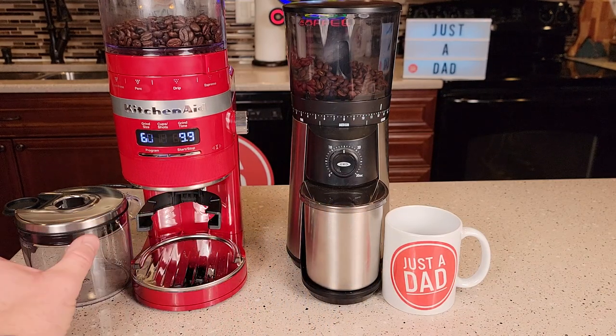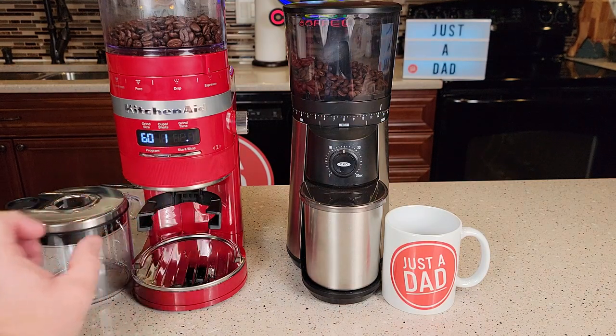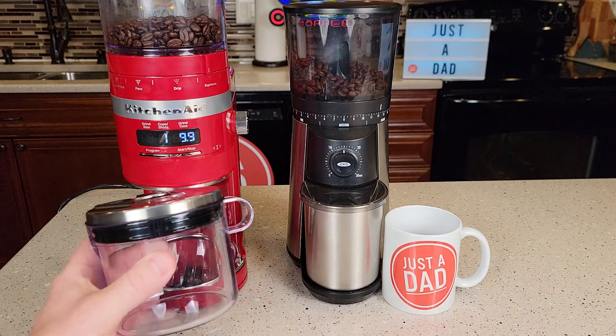The KitchenAid lets you grind right into a portafilter. Now the screen is nice and steady in real life — it's just doing that in the video. It's also got a container that you can grind coffee into.